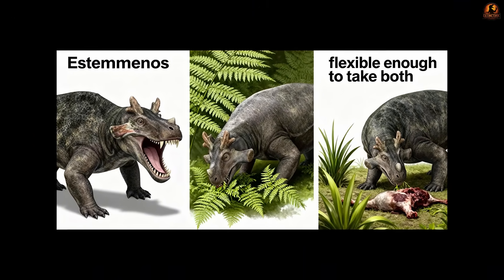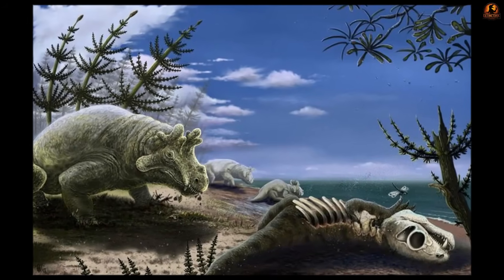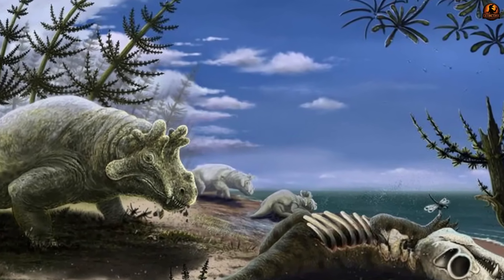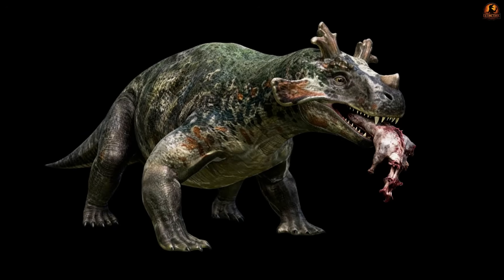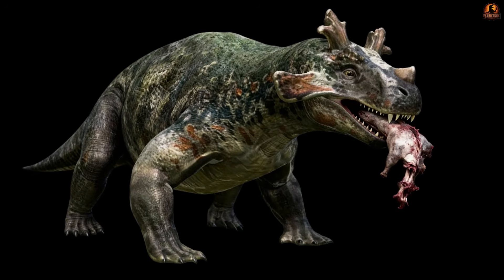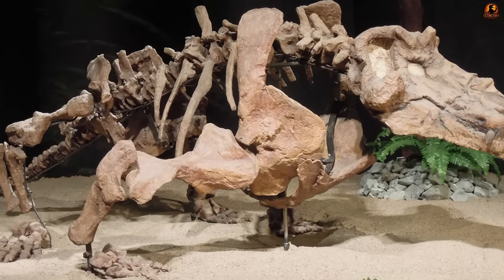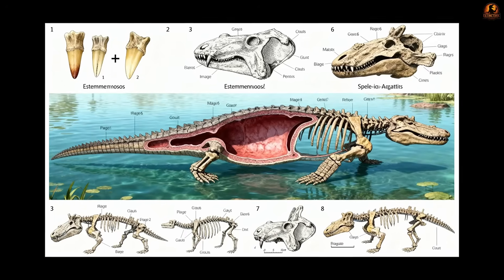A scattered carcass along the banks of a river or soft-bodied amphibians within reach may have been easy supplements. This line of thought supports an omnivorous lifestyle where meat was opportunistic rather than central. The challenge is that fossil bones preserve form but not behaviour. We recognise the tools it had — two types of teeth, a massive gut cavity, and semi-aquatic adaptations.